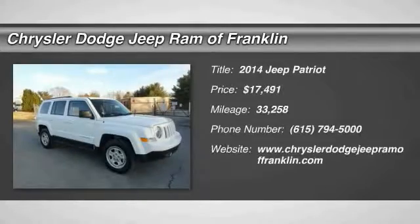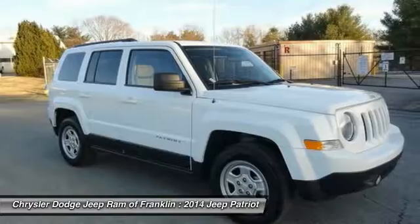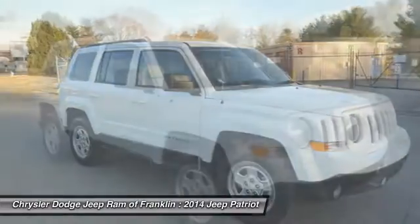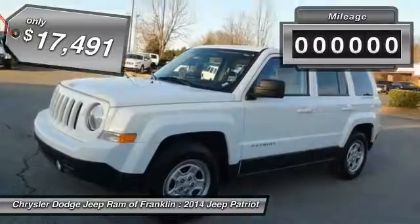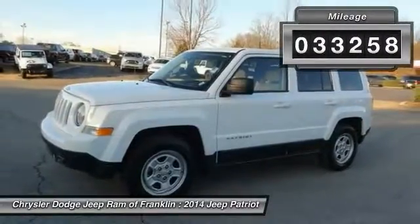The 2014 Patriot. The Jeep Patriot is unmistakably a Jeep. It looks like a cross between a Jeep Liberty and Jeep Compass, or maybe a three-quarter scale version of the big Jeep Commander. The Patriot has plenty of room inside for any size family and is priced below $20,000. This vehicle has less than 35,000 miles. Here are some of this vehicle's great options.